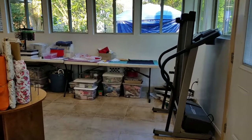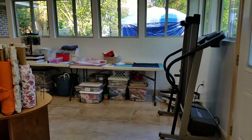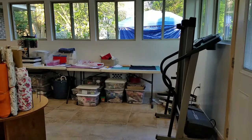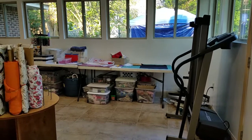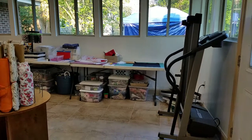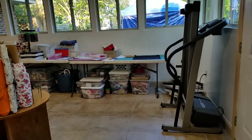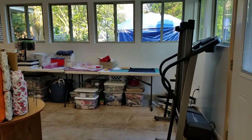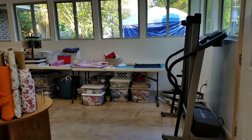Hello, today is March 21st, 2018. Just showing a follow-up video of my craft room — the organization is still not complete, but I wanted to show you the progress that I've already made to kind of encourage all you people out there who have craft rooms and are trying to get them organized. There is hope.